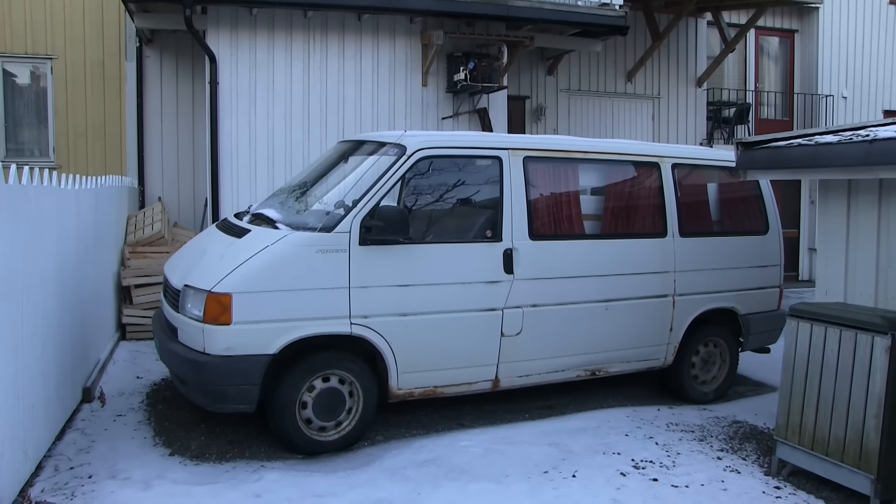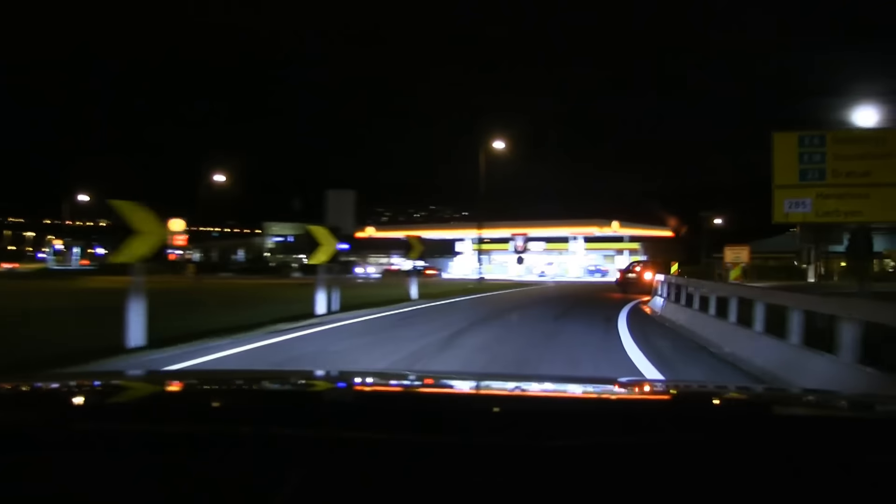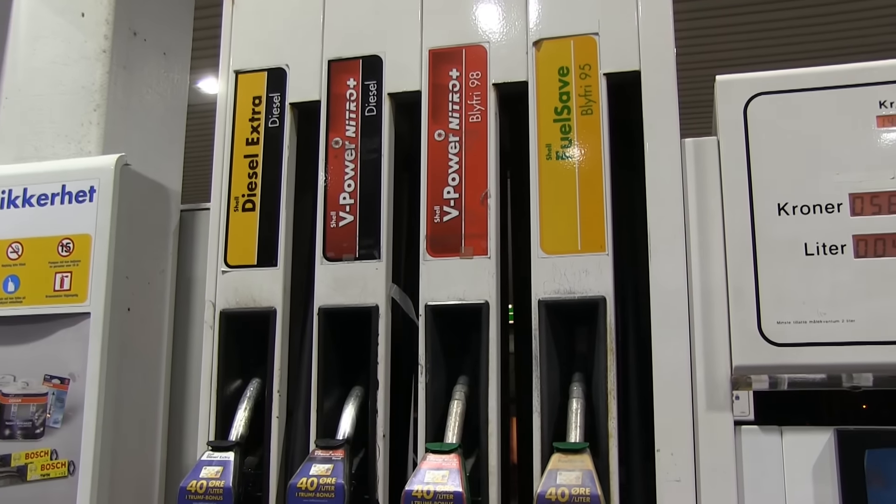Plugging in at home actually saves you a lot of time compared to a fossil car. With a fossil car — a car that runs on gasoline, diesel, or whatever comes from fossils — you have to go to the gas station, wait for the refuel, pay for it, and maybe get some schmutz on your hands, especially with a diesel car. So on short trips, having an electric car most of the time actually saves you time.